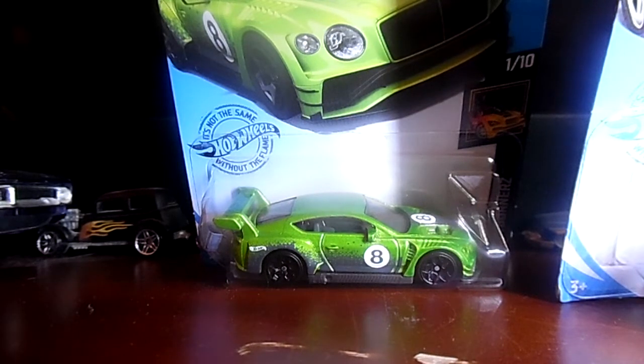Let me know in the comments section below which car was your favorite out of every single car in this entire Hot Wheels haul from Vons, January 20th, 2021.